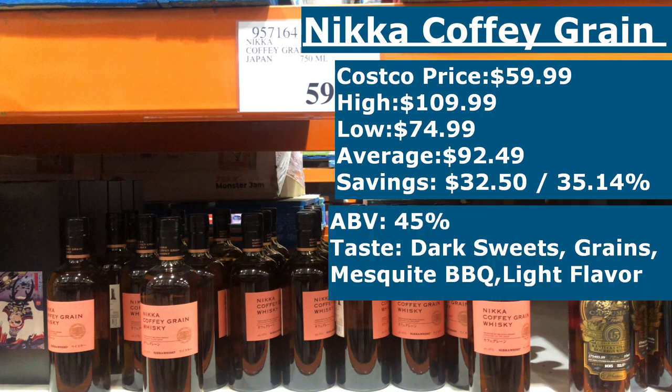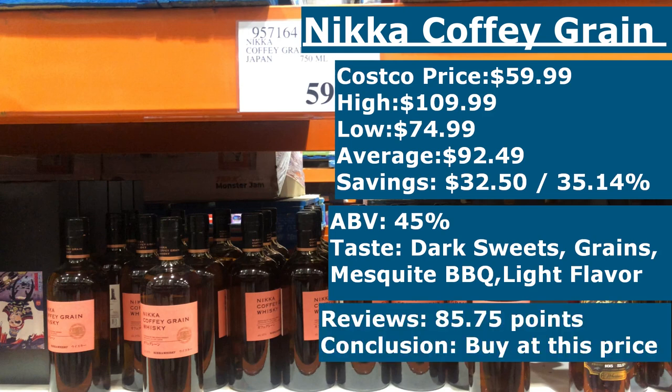The ABV on the Coffey Grain is at 45%, giving it a bit more kick than a lot of traditional Japanese whiskeys. Tasting notes mention dark sweets, grains, and mesquite barbecue with a light flavor that is on the young side. Reviews gave it 85.75 points, noting that it does lack complexity but is pleasant — sort of a sweet but shallow type. I bought it anyway to have it as a juxtaposition to the Nikka Coffey Malt, which I thoroughly enjoy. Drinking them side by side you can definitely tell the difference, but tasted separately on different occasions I don't think you'd really be able to tell them apart.